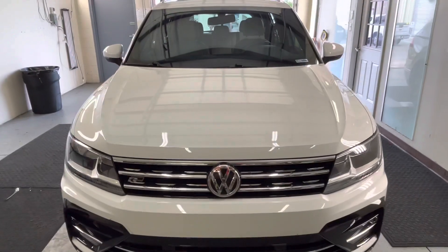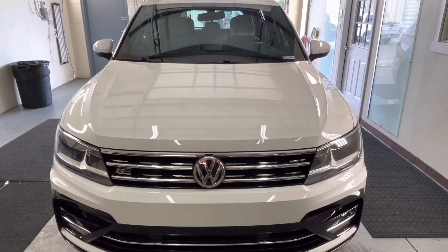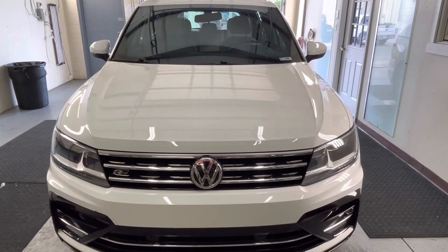This Volkswagen looks much better with Llumar Window Film. Go with the ceramic — it's worth it. This ceramic film cuts almost all the heat from passing through the glass.